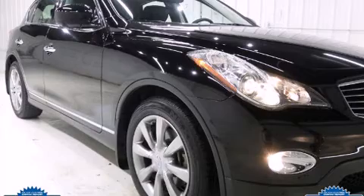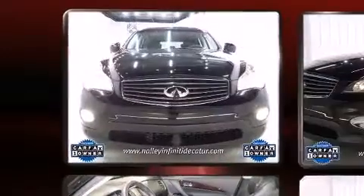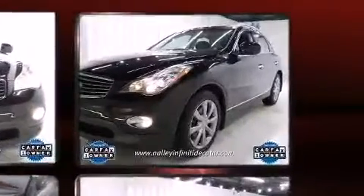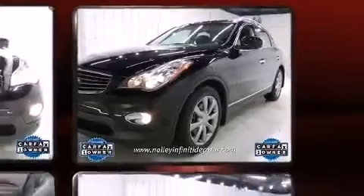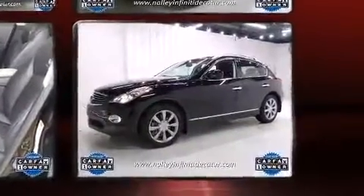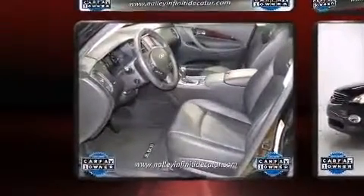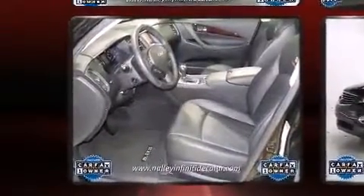Familiarize yourself with a 2012 Infiniti EX35. With just over 40,000 miles on the odometer, this four-door sport utility vehicle prioritizes comfort, safety, and convenience. A 3.5-liter V6 engine pairs with a sophisticated 7-speed automatic transmission, and for added security, dynamic stability control supplements the drivetrain.